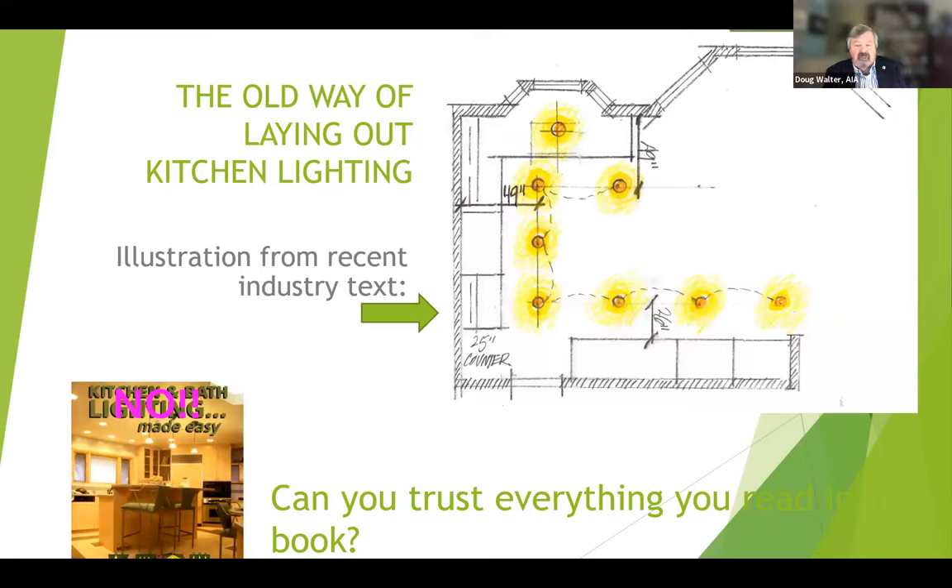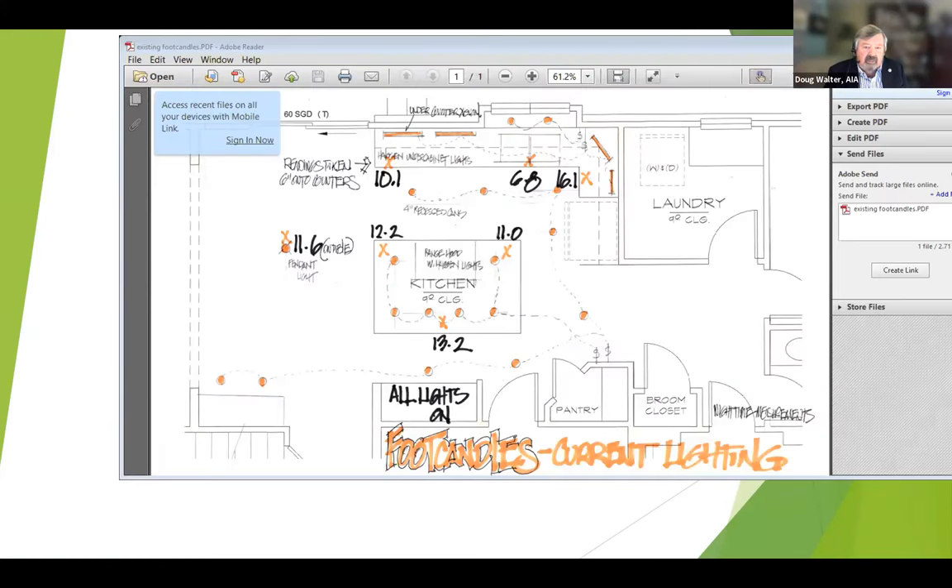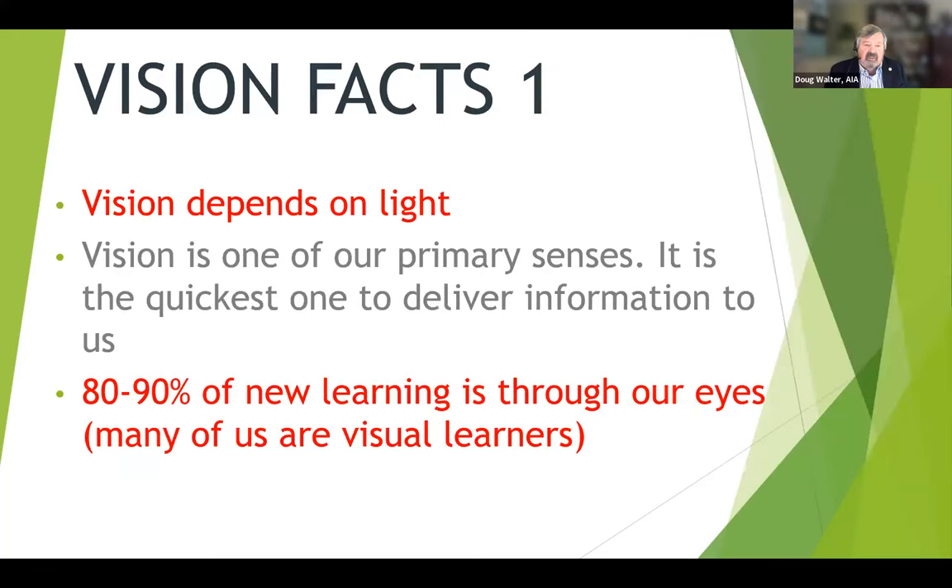Some industry publications for years have been suggesting laying out lighting like this — a tracing from a book where lights are out in the middle of the space, about four feet off the wall. The only one actually doing any useful work is the one over the sink. Here is a measurement of foot candles on the countertop of a client who had just done a very expensive kitchen remodel. However, their lights were out in the middle of the aisleways. At the sink, I was getting 6.8 foot candles, which is far less than the 50 or 100 required.